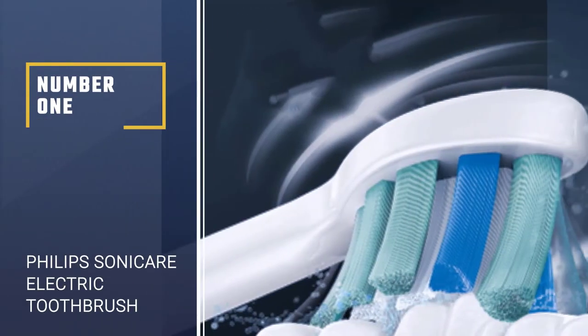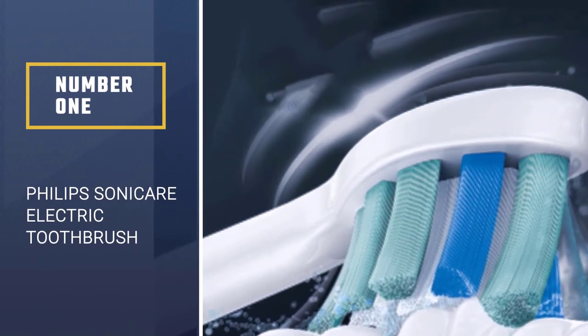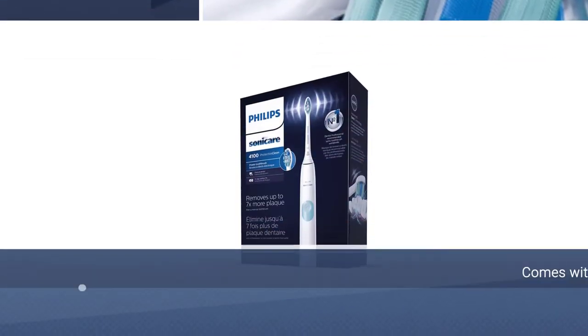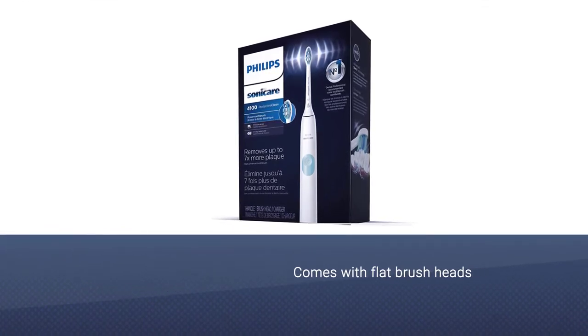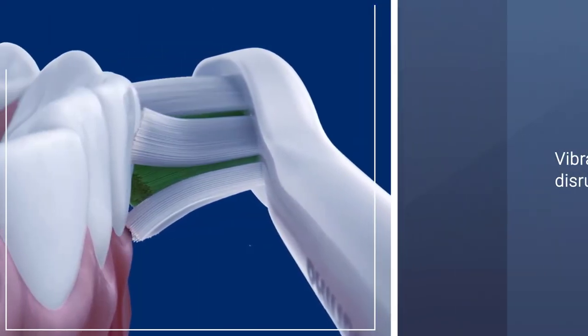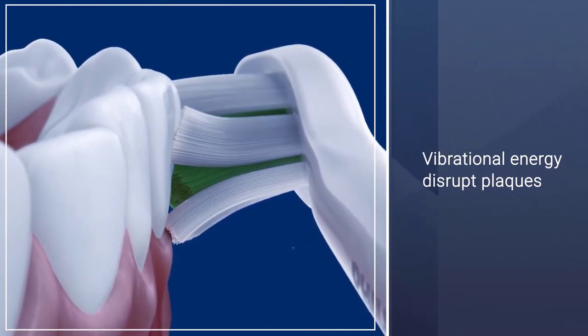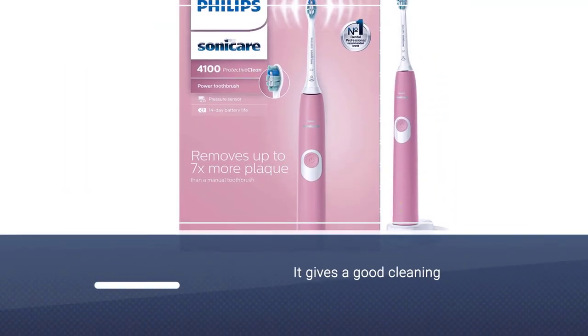Number 1: Philips Sonicare HX6817-01 Rechargeable Electric Toothbrush. Sonicare toothbrushes are known for their large, flat brush heads and oscillating motion. They use ultrasonic vibrational energy to disrupt plaque. The Sonic power helps to shake off plaque and tartar, and this Sonicare brush will definitely give you a good cleaning.